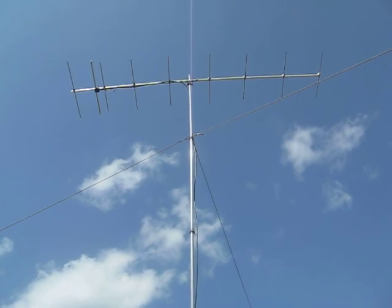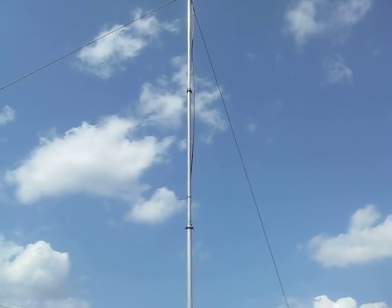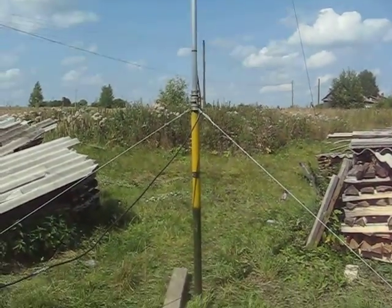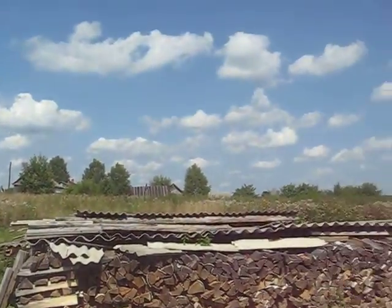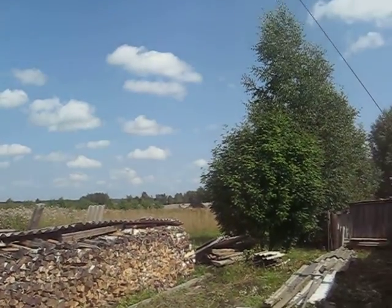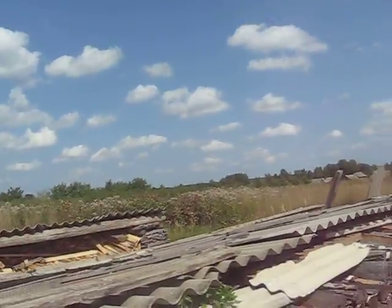The antenna is six or seven meters above the ground. This is my working condition — a Russian mast. And this is my view to the east direction.